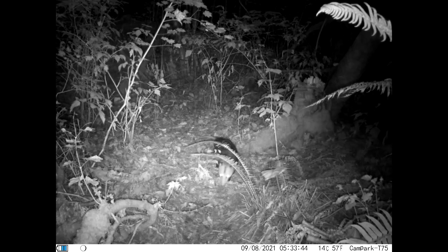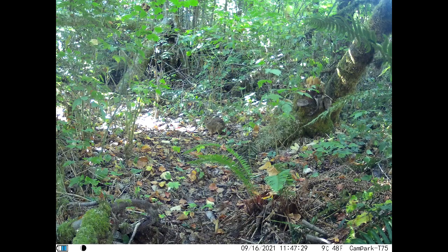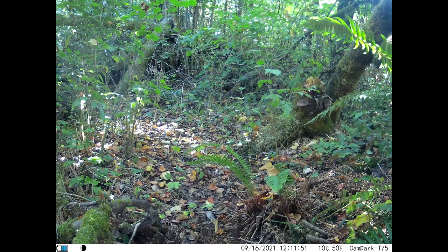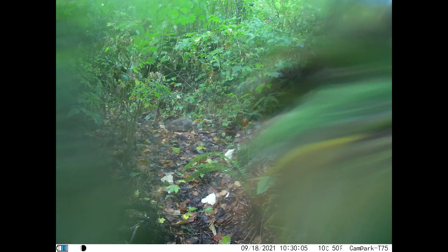Our neighborhood possum is still regularly traveling the trail through our woods, and we're still seeing what we believe is the same cottontail from the August hangout. We thought we might have seen the last of him after catching a glimpse of a bobcat shortly after the rabbit was filmed, but a day or two later he was back and looking just fine.